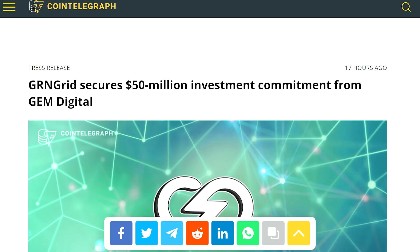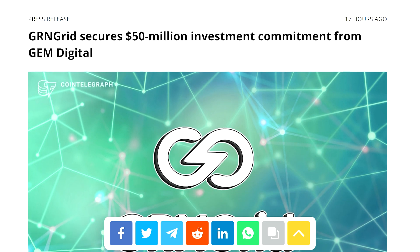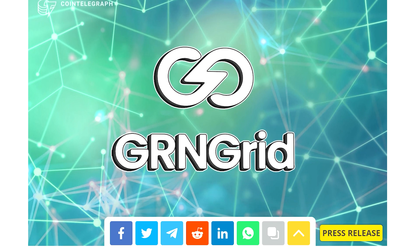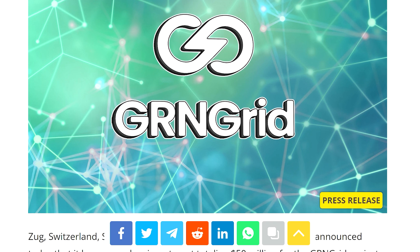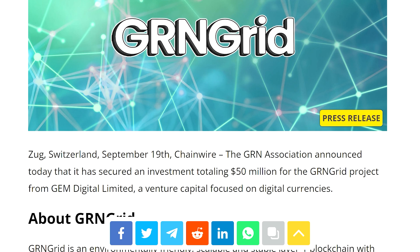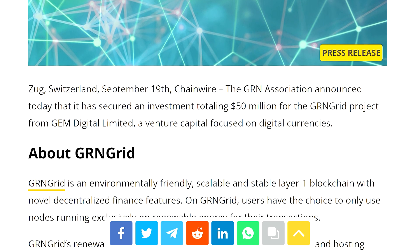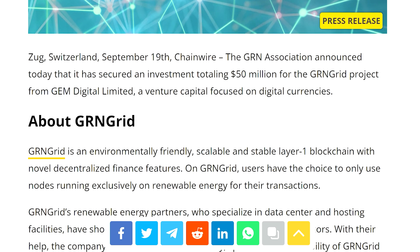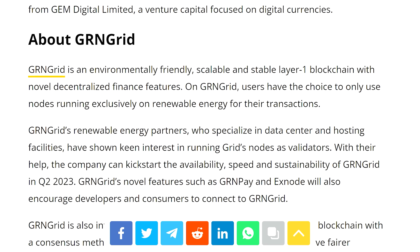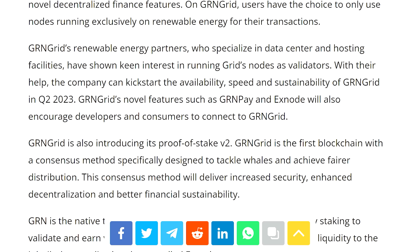I have great news: the GRN Association has announced it has secured an investment totaling $50 million for the GRN Grade project from GM Digital Limited, a venture capital firm focused on digital currencies. The GRN Association is a Switzerland-based non-profit organization that protects the sustainable vision of GRN Grade and provides funding to environmental projects.